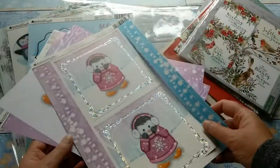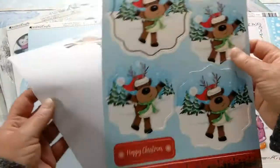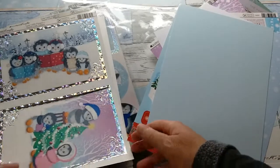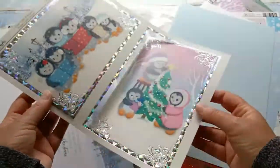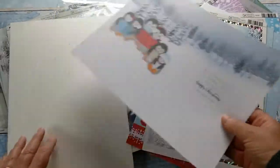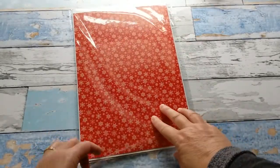The next one here has a cute reindeer, and again we have an insert and then a blank card stock. Look at this whole penguin family singing carols — beautifully foiled. Look at those corners, just gorgeous. Again an insert, and another piece of card stock. Each of these packs will be just slightly different in the topper designs, but you always get three sets.